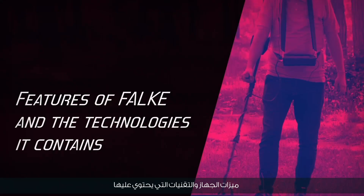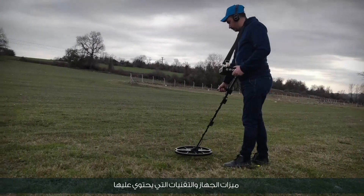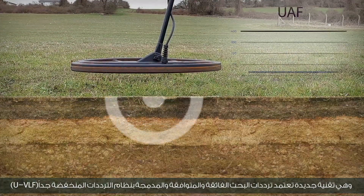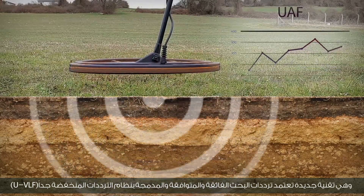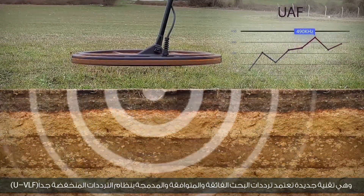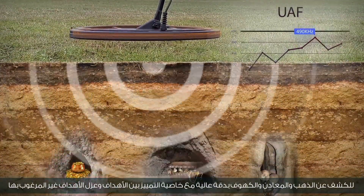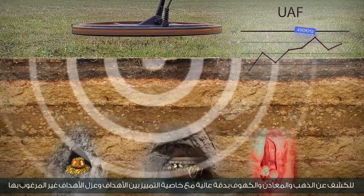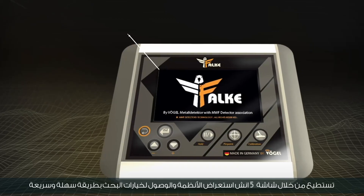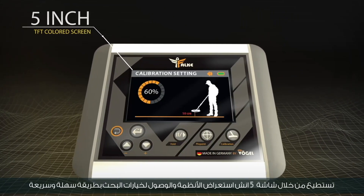Features of the device and the technologies it contains. The Falk device works with the UAF system — a new technology that adopts ultra-compliant search frequencies built into the Ultra Low Frequency System to detect gold, metals, and caves with high accuracy, with the feature of distinguishing between targets and isolating unwanted targets. Through the 5-inch screen, you can browse the systems and access search options in an easy and fast way.